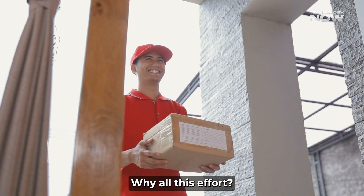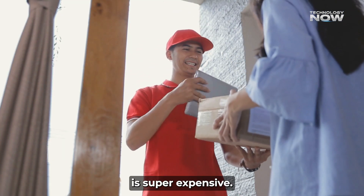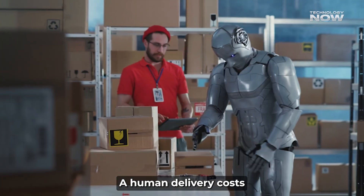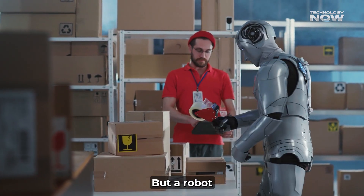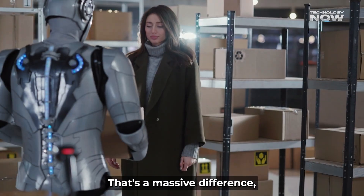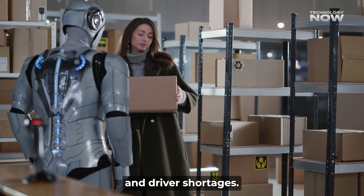Why all this effort? It's about saving money. That last mile of delivery is super expensive, making up about half your package's total shipping cost. A human delivery costs Amazon around $1.60, but a robot could do it for a tiny six cents. That's a massive difference, helping Amazon cut costs and deal with rising labor expenses and driver shortages.